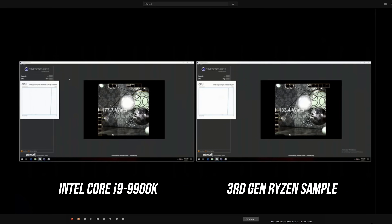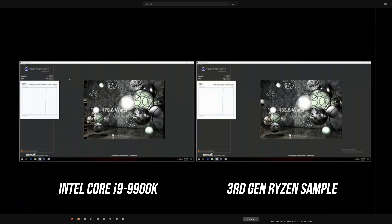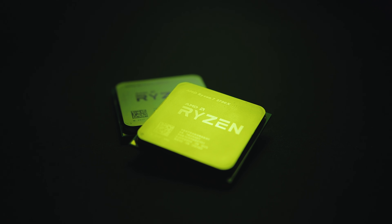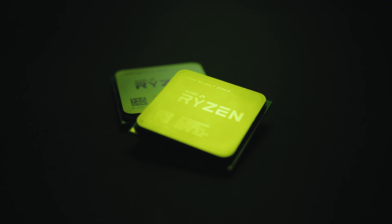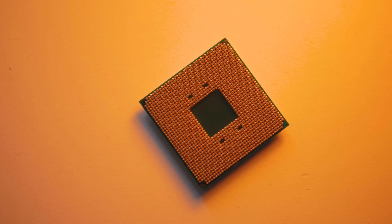What AMD showed at their press conference was a very early 8-core 16-thread chip running equal to an Intel 9900K at stock settings in Cinebench. Based on our own tests, that would make the 3000 series chip roughly 15% faster than the previous generation. Not only that, but its system was consuming just 133 watts versus the 9900K's 180 watts — and remember, this is with relatively early silicon, which means it isn't running the final frequencies.